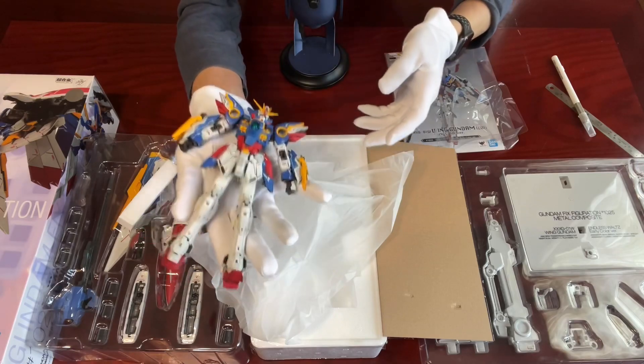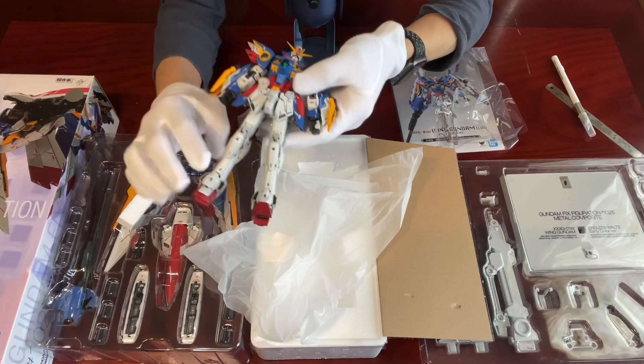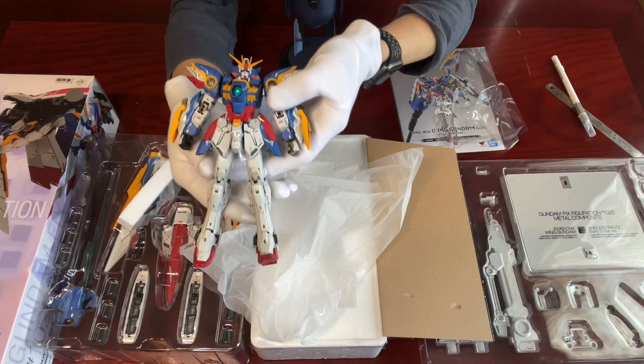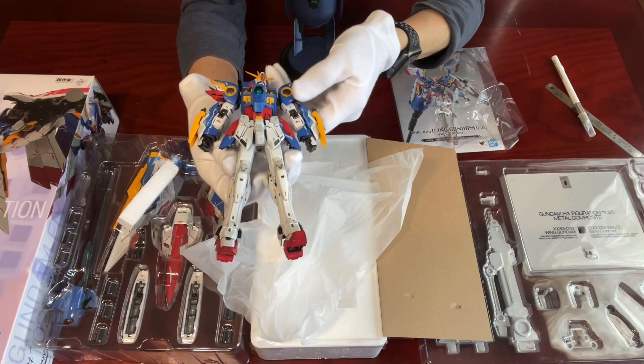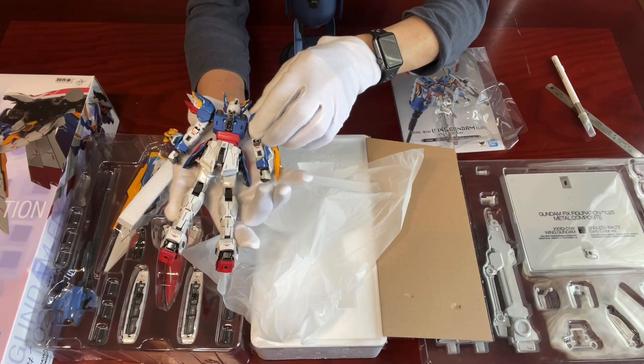Which is pretty heavy because it has metal parts inside. For the colors, they are in matte colors for the main red, blue, yellow, and white parts, and some metallic colors for extra finishing.